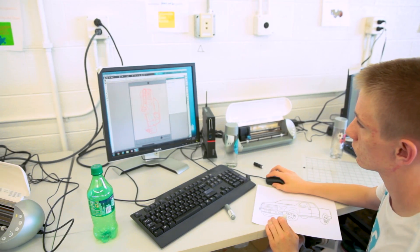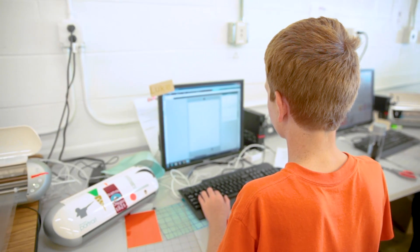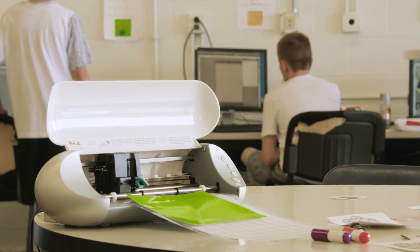For the first three days they're learning how to cut paper, cut vinyl, and learning basic concepts of design. Then they start to think about how can I use this tool to make a business.